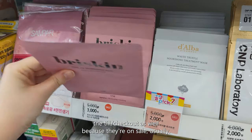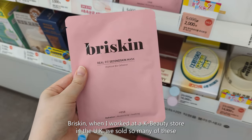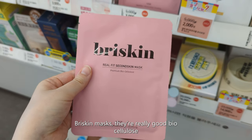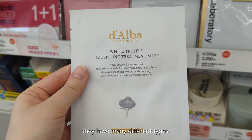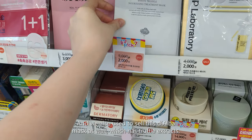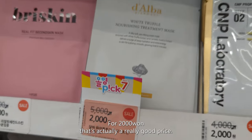Brie Skin — when I worked at a K-beauty store in the UK, we sold so many of these Brie Skin masks. They're really good biocellulose masks for hydration and firming, and they have many different types. We also used to sell this Dalba mask, which has truffle extracts — at 2,000 won, that's actually a really good price.